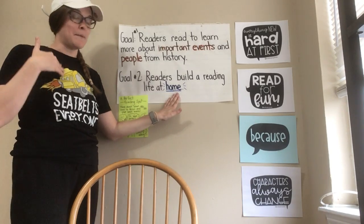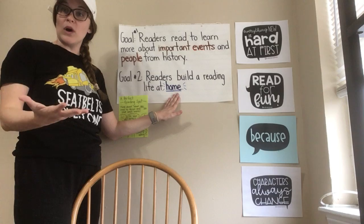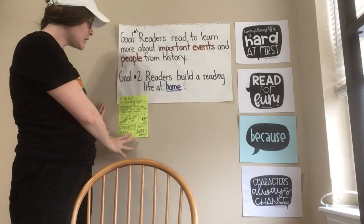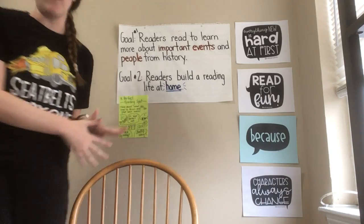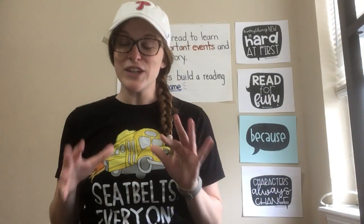And this is true when I think about myself. That's where my reading life is — I don't read at school, I do all my reading at home, and so I have to build a reading life for myself at home. We've already learned one strategy that fits really well with this goal, which is thinking about a perfect reading spot at home. And I want to teach you another strategy to help us build this reading life at home.